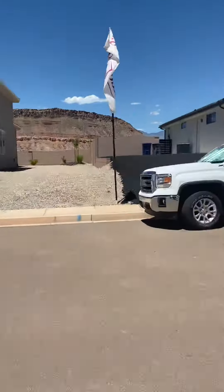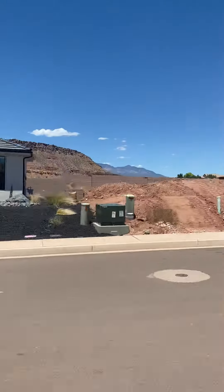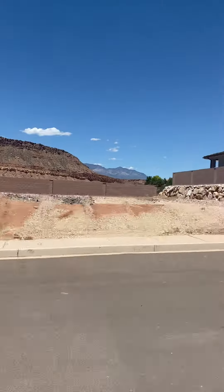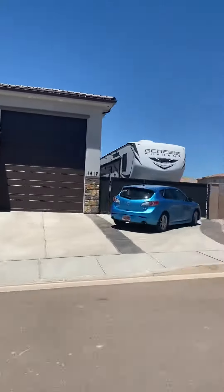I'm just going to finish up the street and I'll go take some shots of the home for you. It's unassuming back here — no HOA.